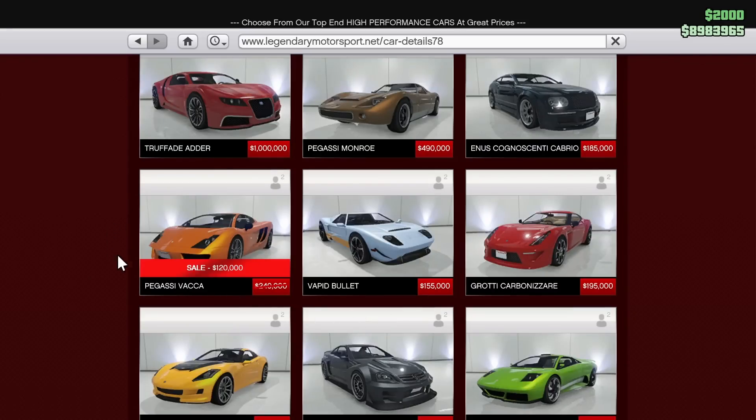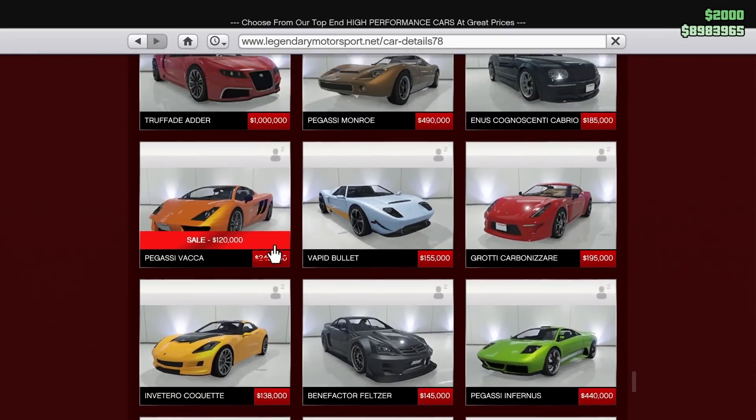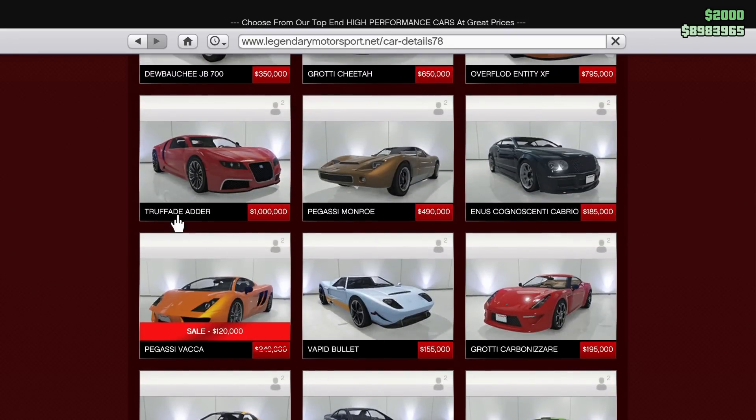Last but not least in discounts, we have the Pegassi Vacca for 50% off. This vehicle is not super good, but it's okay. It is in the supercars category — one of the slowest supercars in the entire game — but it looks great and has decent free mode performance. It's not great, not terrible either. I don't know that I'd recommend it, but for 120k you can't really go wrong, so don't be afraid to pick up the Vacca either.